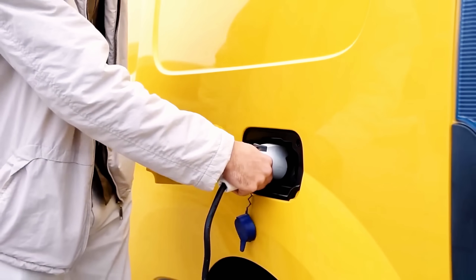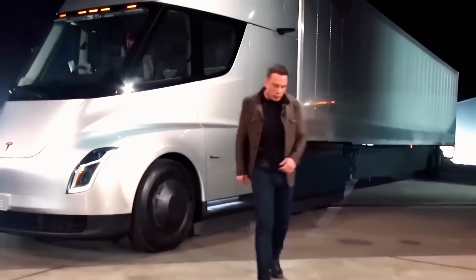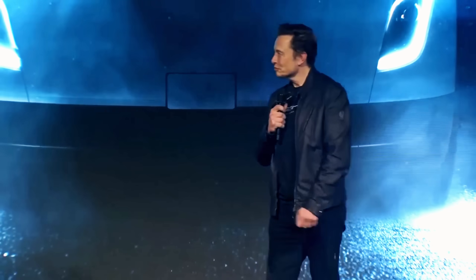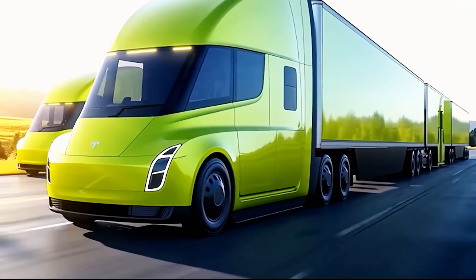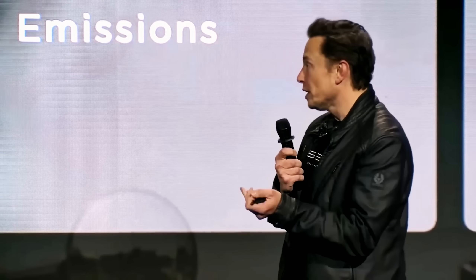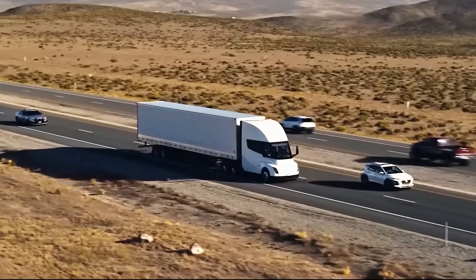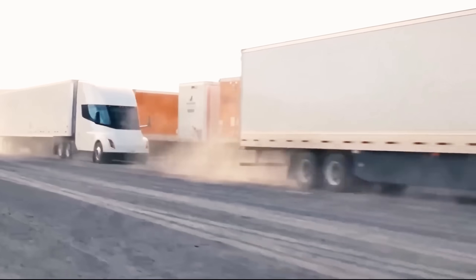Now think about this on a larger scale. Trucks move over 70% of all freight in the U.S., generate $700 billion in revenue each year, and employ nearly 6% of the workforce. Trucking also consumes about 12% of America's total fuel. Worldwide, it's one of the most essential industries keeping economies alive. This is why an all-electric Semi isn't just innovative — it's revolutionary. Drivers who've tested it say they'd never go back to diesel. The Tesla Semi offers unmatched efficiency, lower costs, and a driving experience no other Class 8 truck can touch.